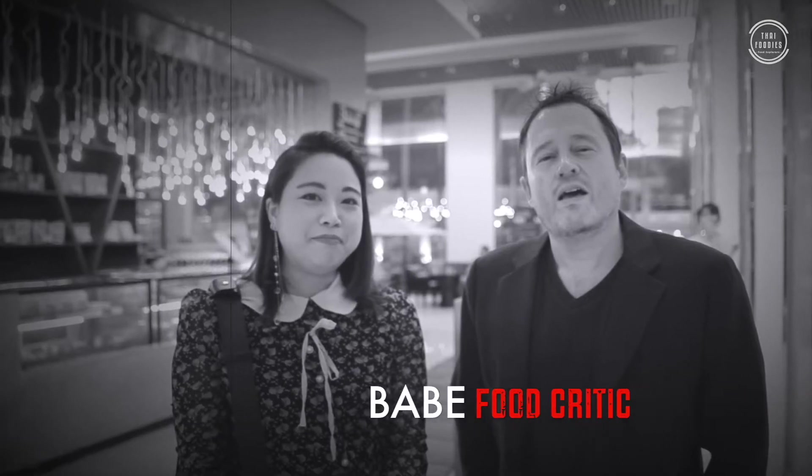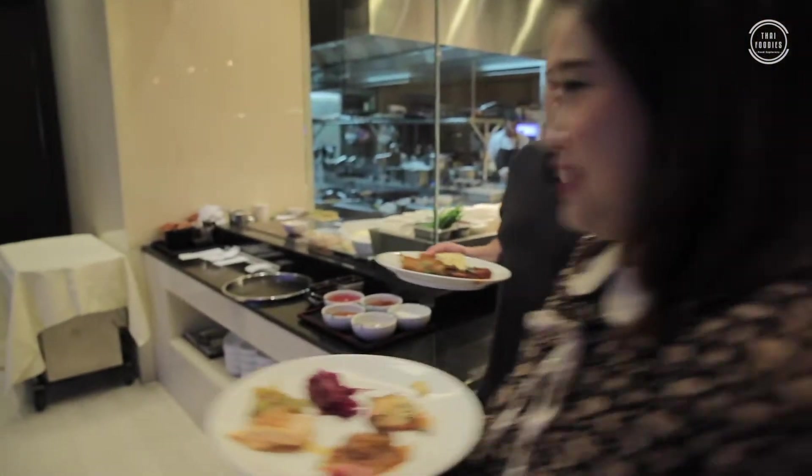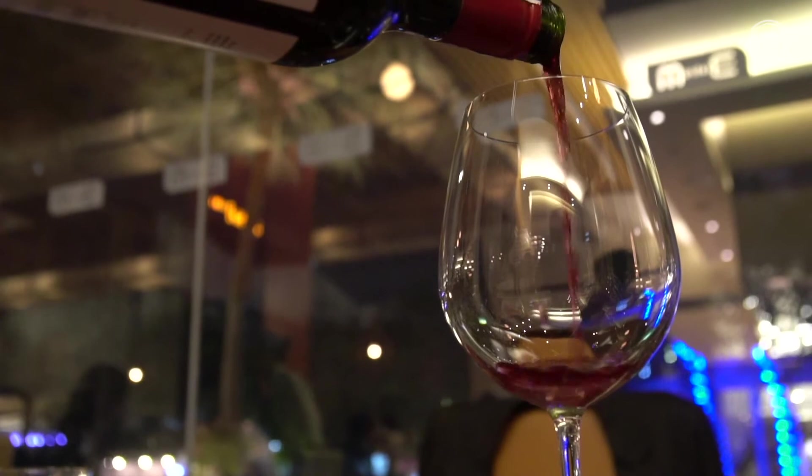Hey everybody, how's it going? I'm Brian. I'm Nate. Welcome to this episode of Thai Foodies. Today we're at the Bistro M for their monthly buffet, which includes free flow wine. We'll talk about that a little more in just a bit. We're at the Executive Apartments by Marriott on Sukhumvit Soi 24. This looks like a great buffet — it's only held on the last day of every month, so you have to book in advance. We'll have a link in the description below so you can check that out. Why don't you come with us and have a look at the buffet.